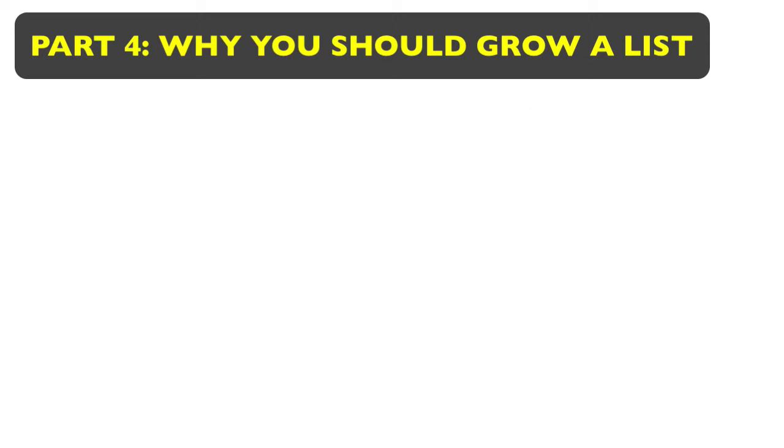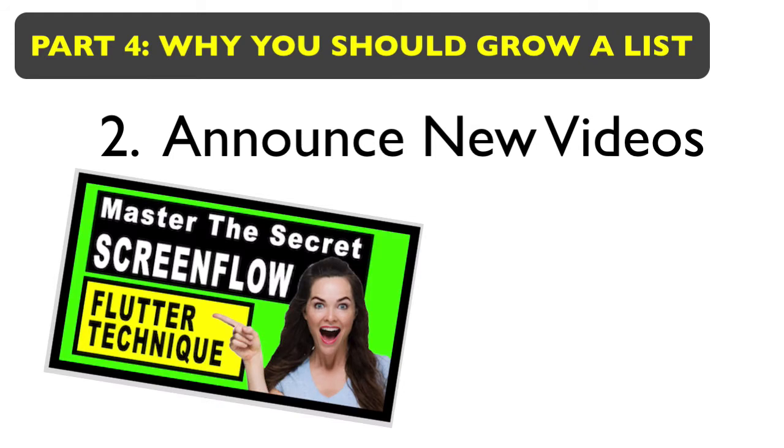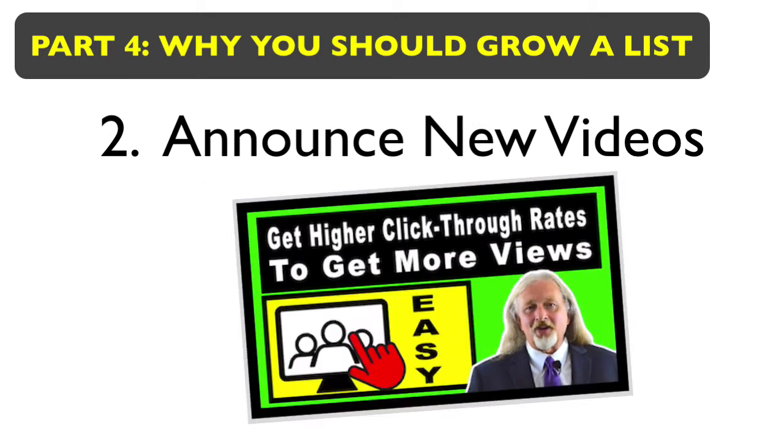A second thing is that you can announce new videos. Every time you post a new video to YouTube, you can send an email out to your list — whether it's 10 people or 100,000 — and just say, 'Hey, this is Mike, thanks for watching my videos, I just posted a new one, here's the link to that video if you'd like to check it out.' Right away, within two minutes, you'll start getting views to that video. That's a huge thing.